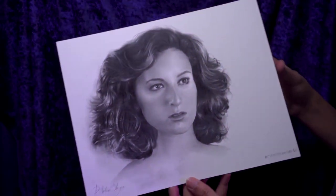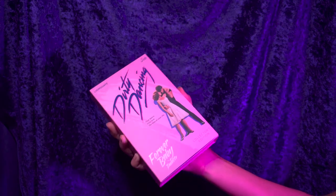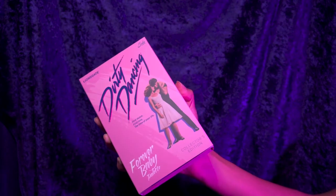One more extra that came with this collection is this beautiful portrait of Jennifer Grey as Baby during the finale scene. Last but not least is the star of this entire collection — the Dirty Dancing Forever Baby eyeshadow palette. Look at this package — it looks like a VHS movie, which I absolutely love.